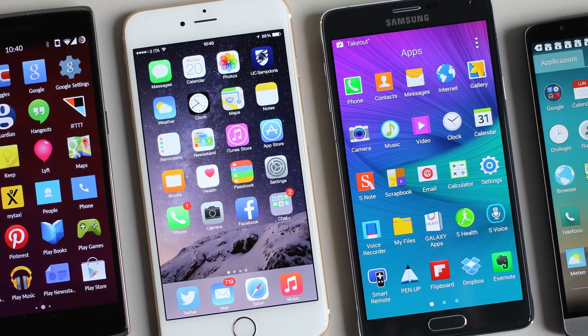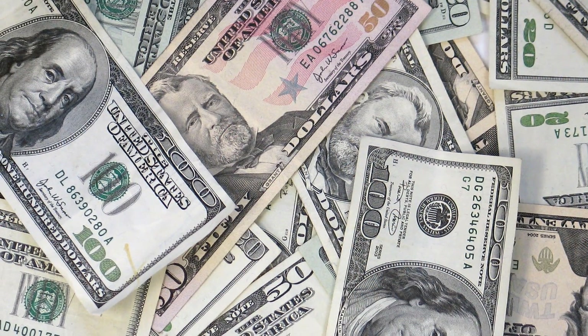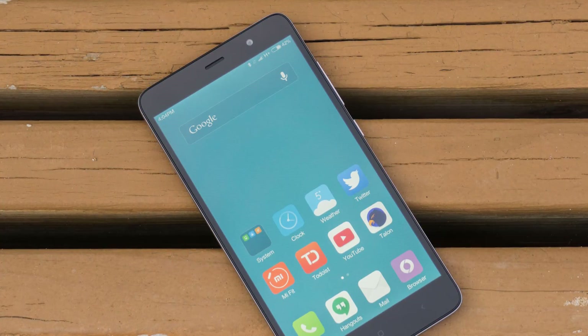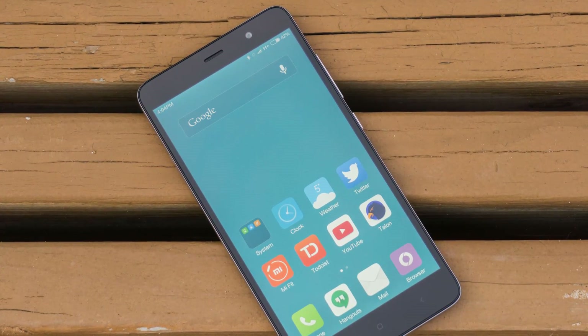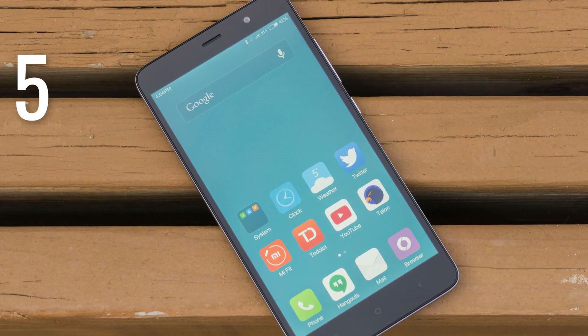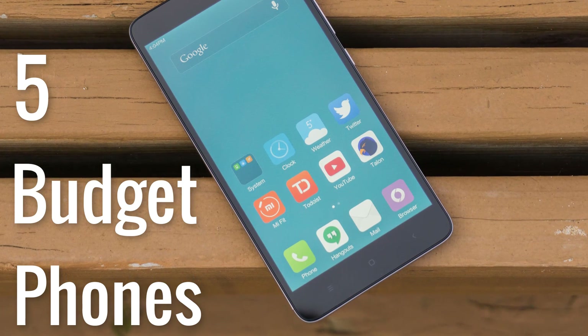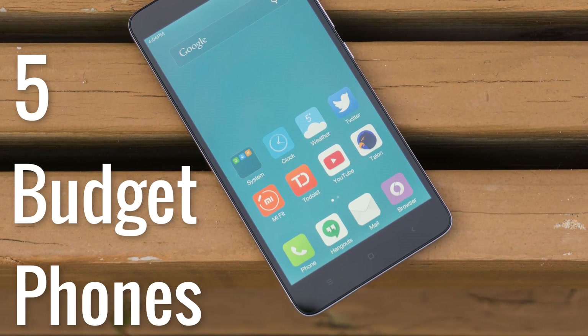Hey, what's up guys, TechTorials here. Not everyone has the money to get the latest and greatest phones like the iPhone 7 or the Google Pixel, but that doesn't mean you cannot have a great phone experience with the money you have right now. Here are 5 good budget-friendly phones that I recommend ranging from $100 to $400 to suit your budget needs. Let's go.